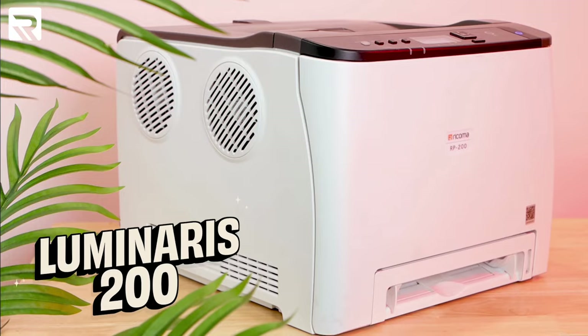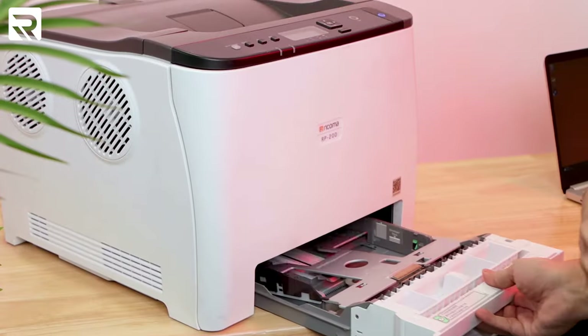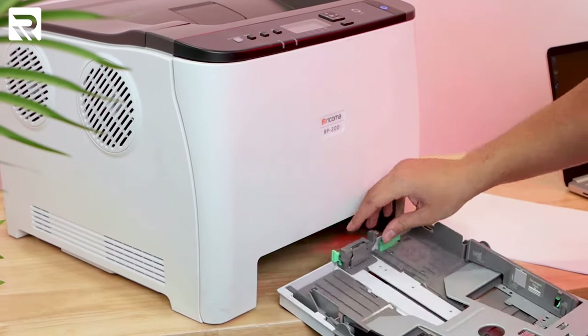For example, here at Ricoma, we offer white toner DTF and sublimation printers that are more of an entry-level price point to get started. If you're interested in checking out any of our printing equipment like our DTG and DTF printers or these white toner DTF and sublimation printers, make sure to check them out in the card above or down in the links below. Just speak with a product specialist and they can guide you into the right equipment that can fit your needs and your budget.